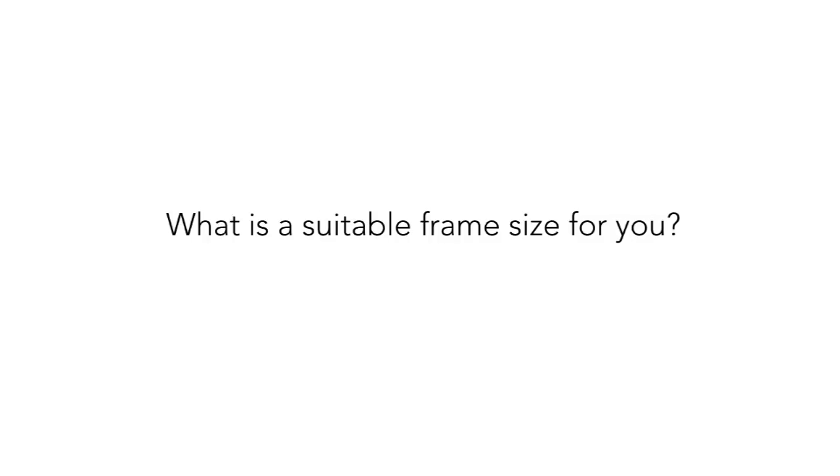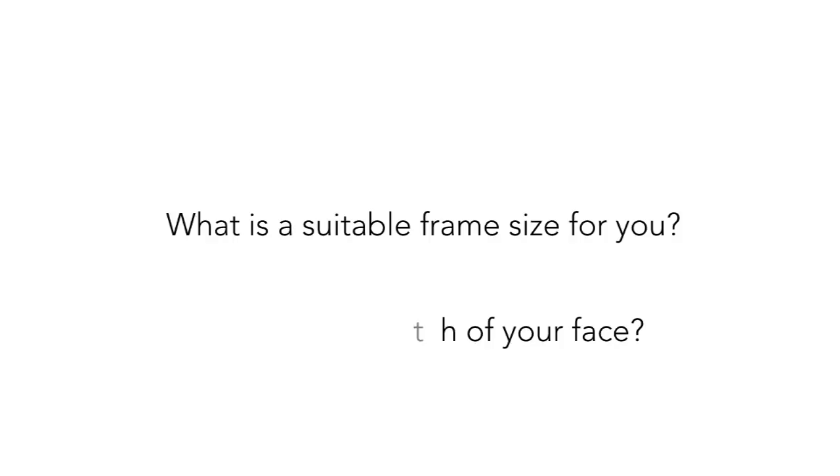To determine which size is most suitable for you, the question I would ask is: what do you think the overall width of your face is? Is it small, medium, or large? Answer that question and you'll know exactly the right frame size to pick.